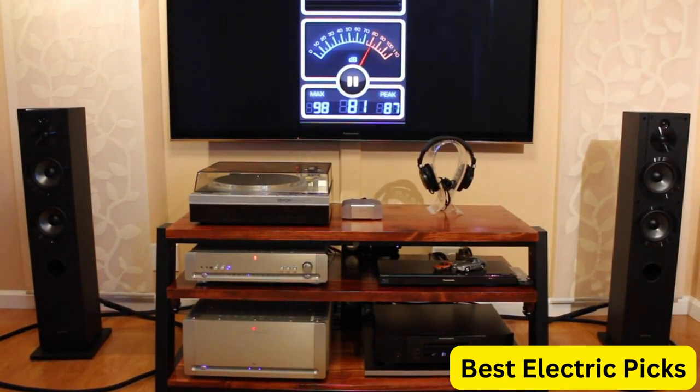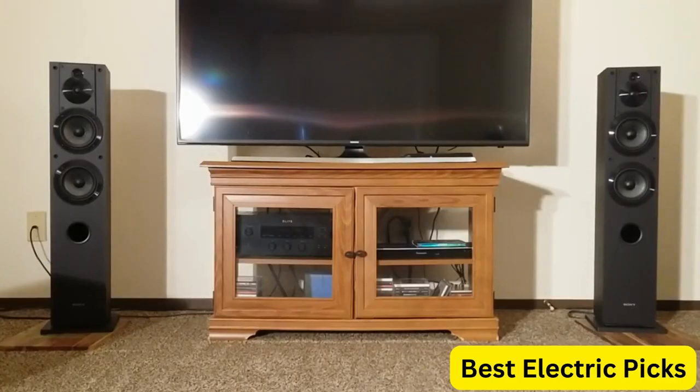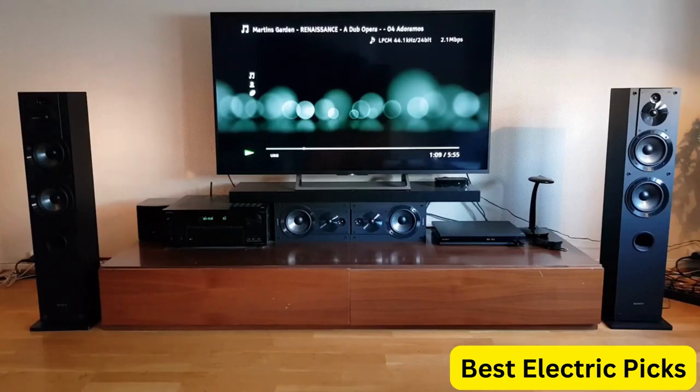In addition to its impressive audio capabilities, the SSCS3 speaker is sleek and stylish, with a black finish that blends well with any home audio setup. The speaker also features a unique baffle design that reduces diffraction and provides a more natural sound. The Sony SSCS3 Floor Standing Speaker is an excellent investment for anyone looking for a high-quality audio experience at an affordable price. Its powerful drivers and advanced technology make it perfect for everything from music and movies to gaming and more.